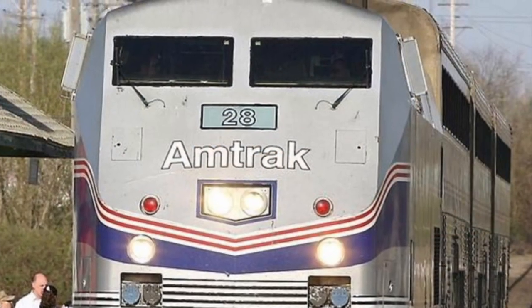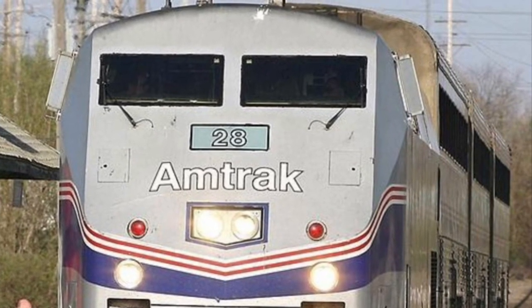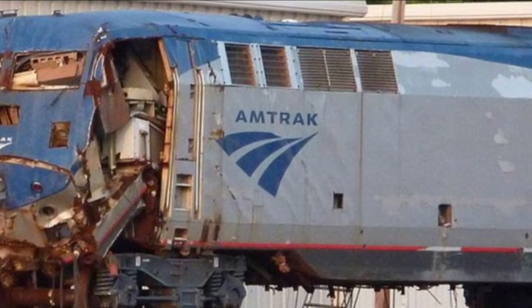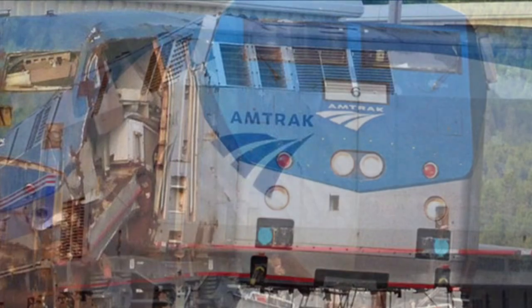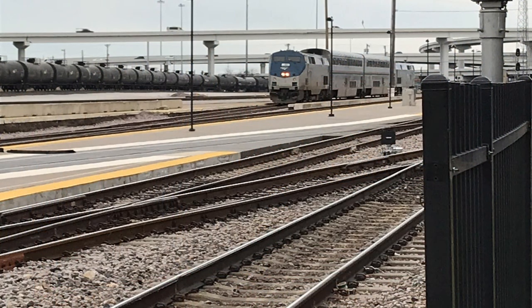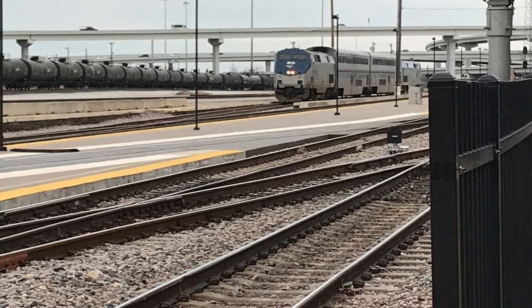Unlike most diesels built by General Electric, the P42 had a monocoque, or single-piece, shell. While aesthetically pleasing, in the event of an accident it would be expensive to replace. The P42 DC had a top speed of 110 miles per hour, a starting tractive effort of 63,000 pounds, a continuous tractive effort of 38,000 pounds, and weighed in at 72,000 pounds.